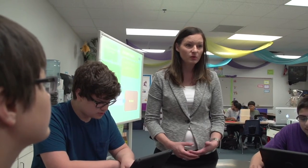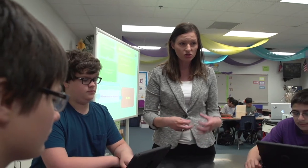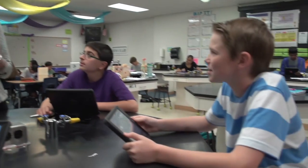What I want you to do today is use the gizmo to rebuild the digestive system in a way that makes sense for your prior learning.